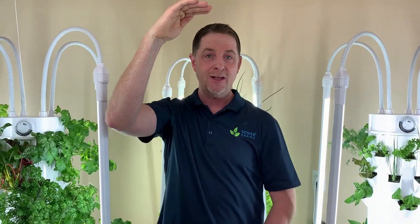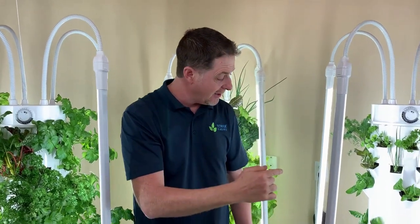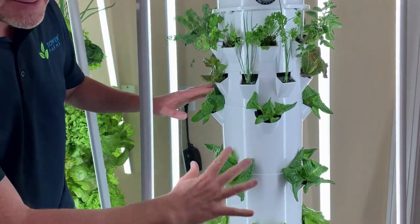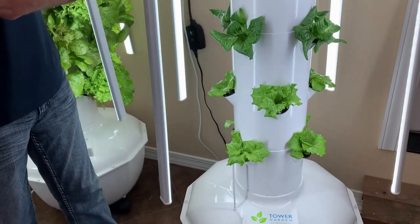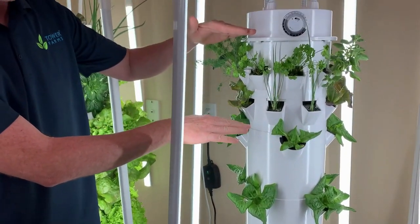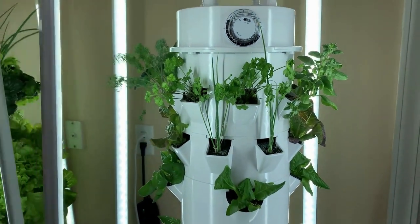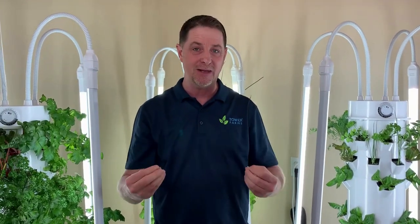But believe it or not, on that 24 inch footprint we're packing a whopping 32 plant sites. Down the lower level we have 16 large space plant sites, and up above we have 16 baby green plant sites. I'll talk to you a little bit more in this presentation on what we plant there and how we use those plant sites.